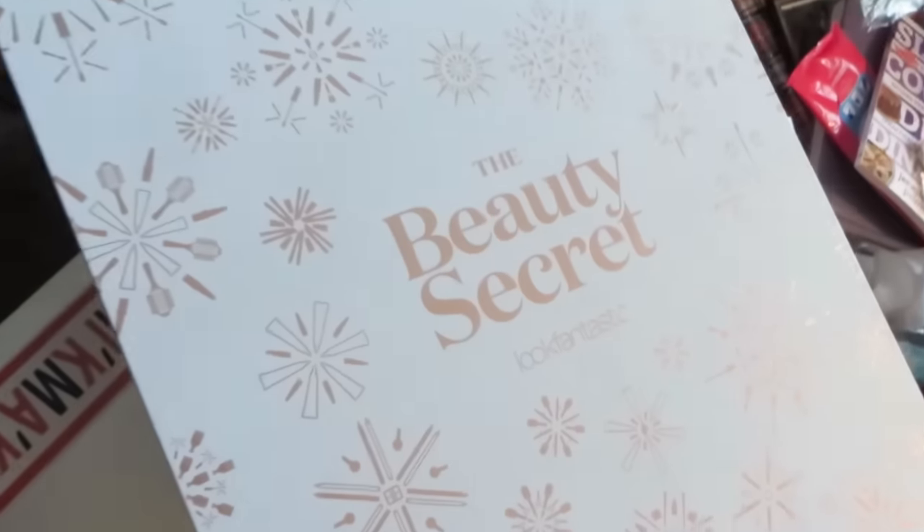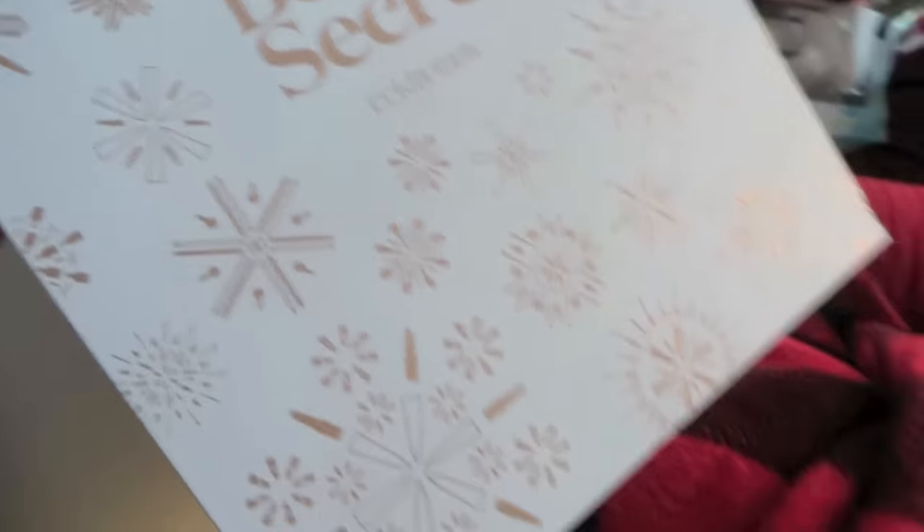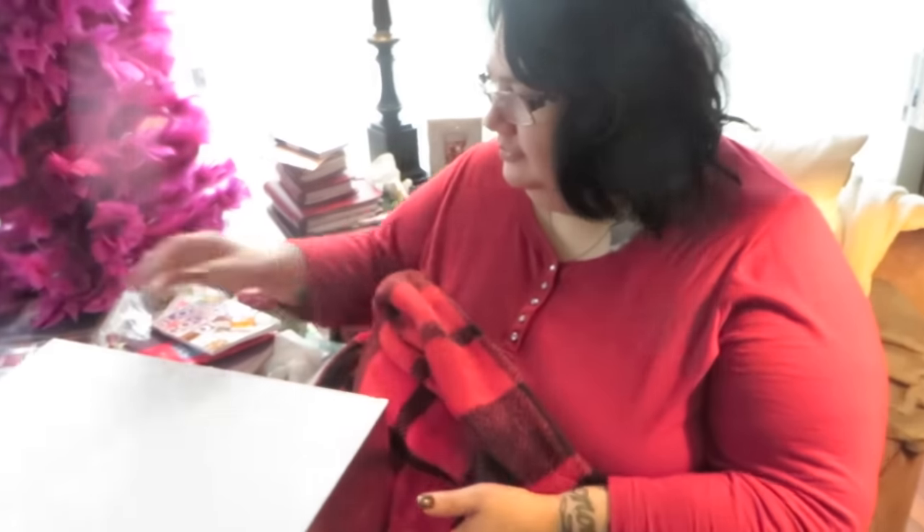In terms of bang for the buck on well-known quality brands, I have to say — even maybe ahead of Charlotte Tilbury — this Look Fantastic calendar has been amazing for bang for the buck. And it's been really cool to have all these different brands. Having said that, the Charlotte Tilbury is not getting kicked out of bed.